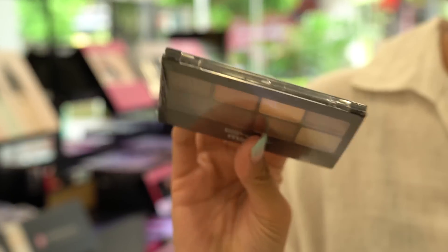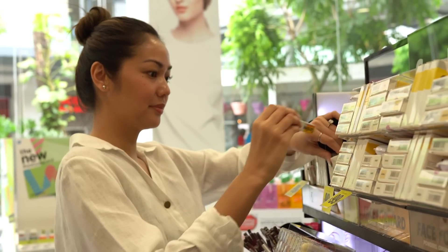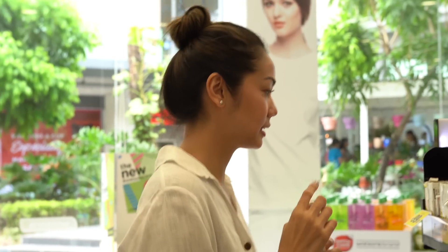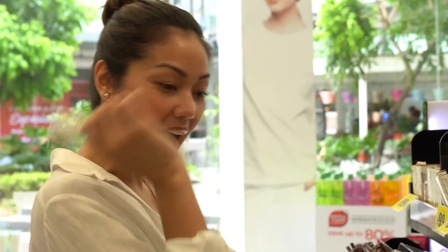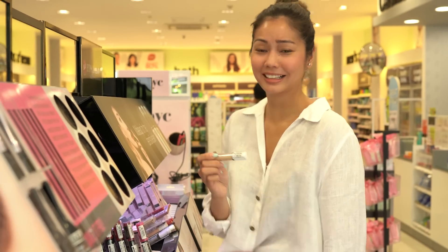Oh my gosh! For a palette like this, it's already my entire budget. Oh look — 99 pesos! This could work. Liquid matte lipstick. I think I can get one of these things. It's 200 pesos and I'll only have 300 pesos left. I could use this for lips, cheek, and eye shadow. And then I need concealer. 600 pesos — no, too much, too expensive.